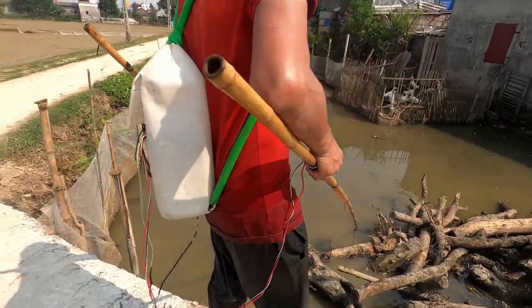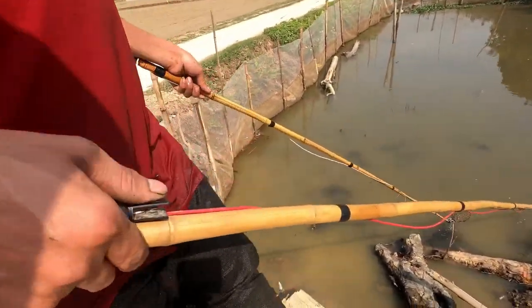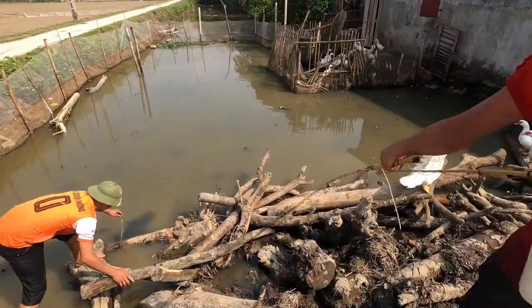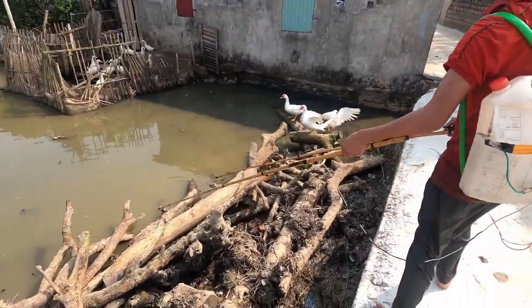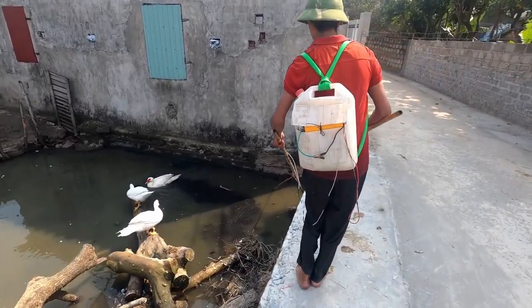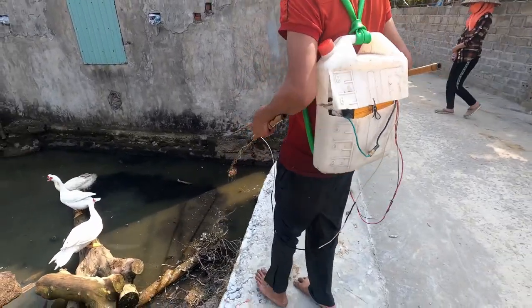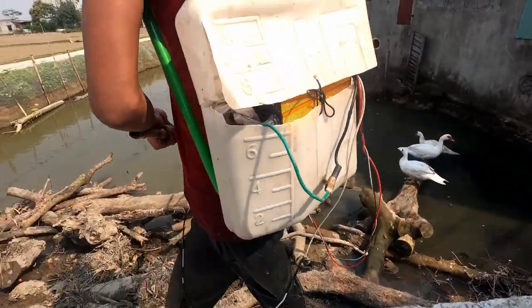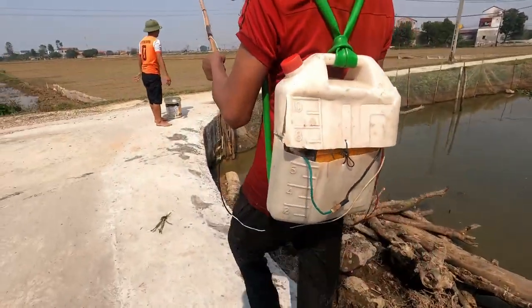He's got a battery pack on his back. The cables are running down the pole, and there's a button — so he presses the button to deliver the shock. This looks safe, doesn't it!